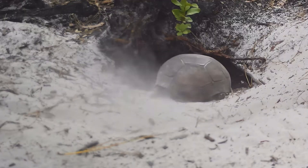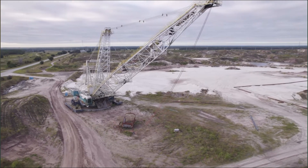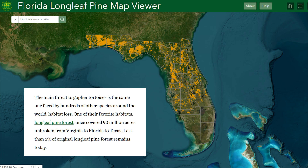The gopher tortoise is listed in Florida as a state-threatened species, and that is actually simply due to habitat loss. One of the first places that humans tend to develop is those places that stay high and dry, that do not flood. That's where we want to build our homes, and that's where the gopher tortoises want to build theirs. So unfortunately, they are simply just running out of space.